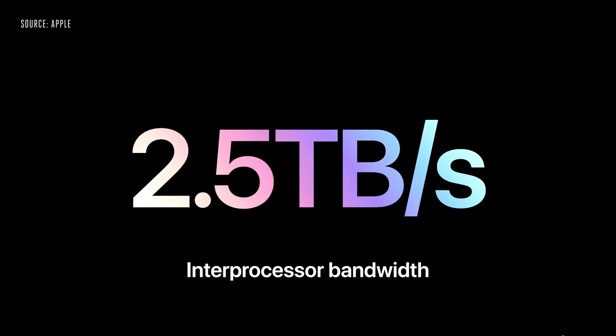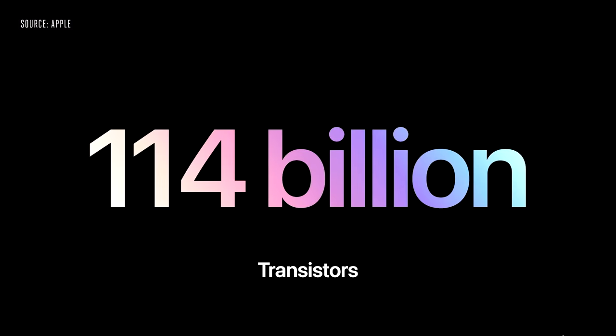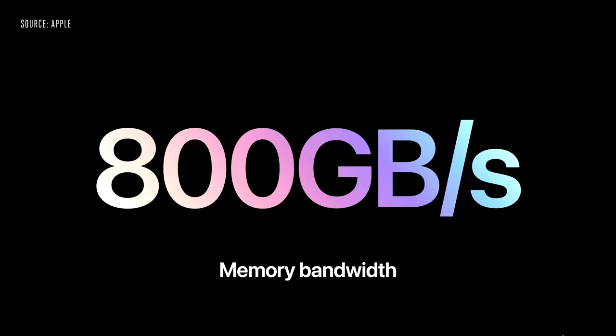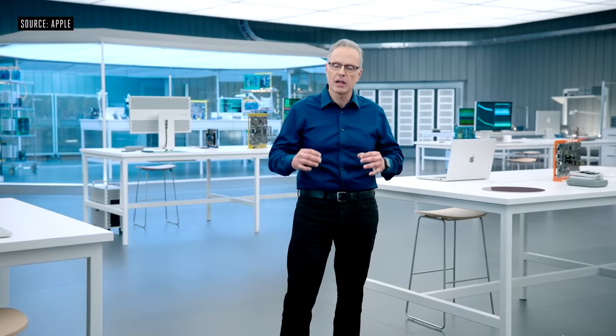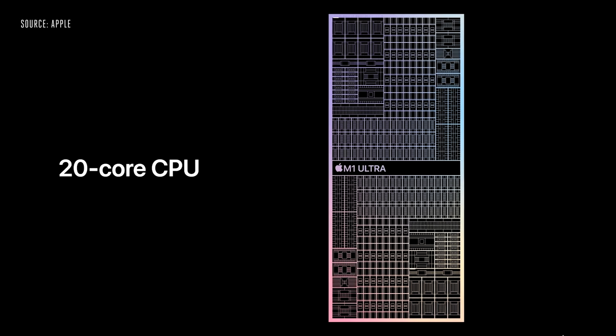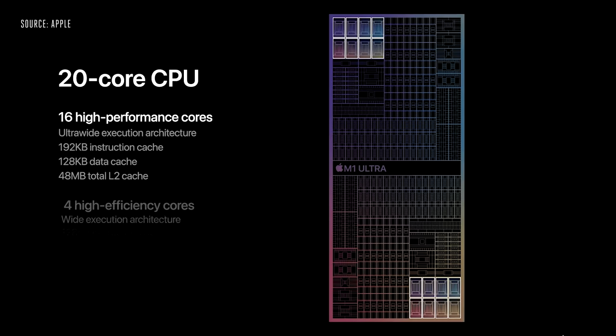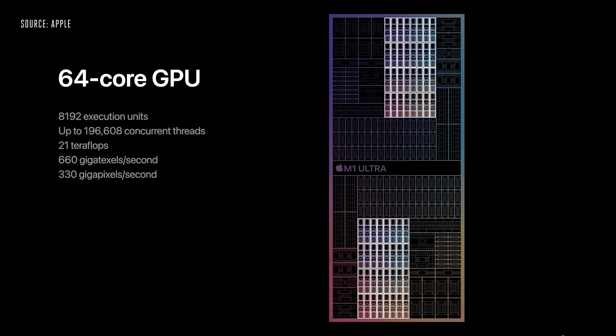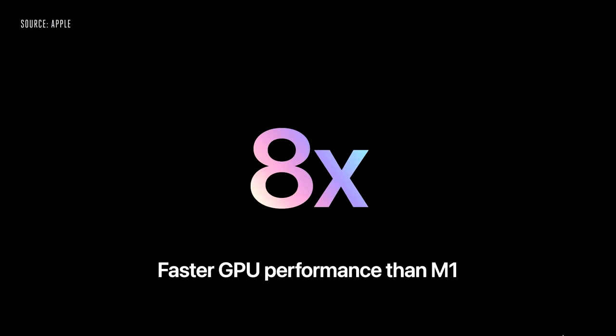M1 Ultra has 114 billion transistors — that's seven times more than M1. With two dies, the memory bandwidth is increased to a massive 800 gigabytes per second. Doubling the memory channels also means M1 Ultra supports up to a staggering 128 gigabytes of unified memory. It has a powerful 20-core CPU with 16 high-performance cores and four high-efficiency cores, and a huge 64-core GPU — nearly eight times faster than M1.